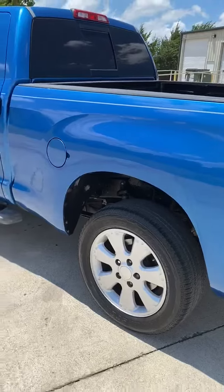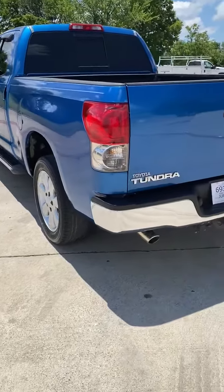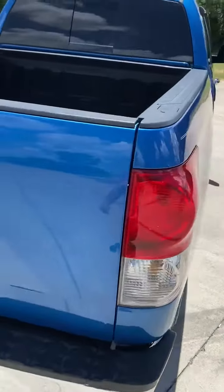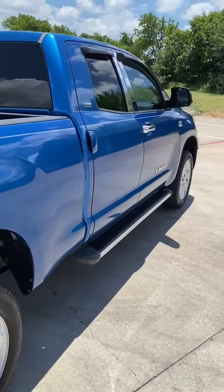Running boards, sliding window, leather seats. This is two-wheel drive, dual exhaust — sounds awesome. Tow package, bed liner.